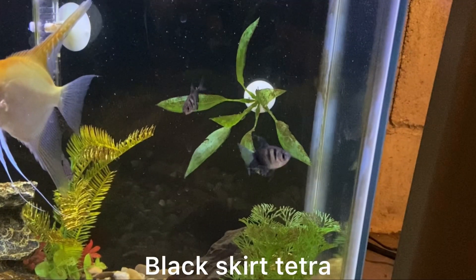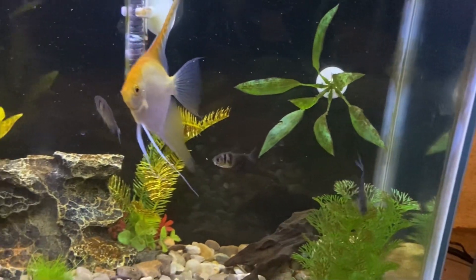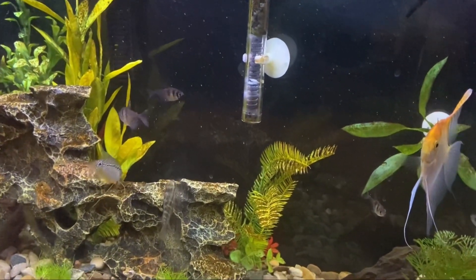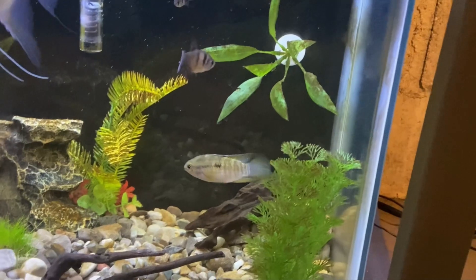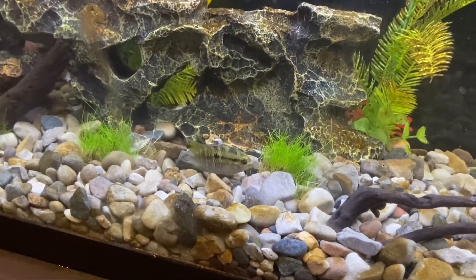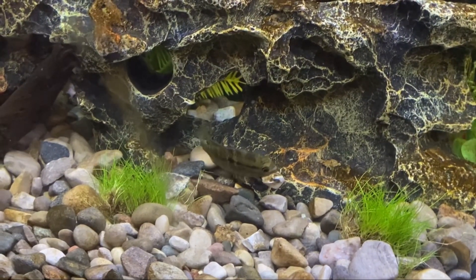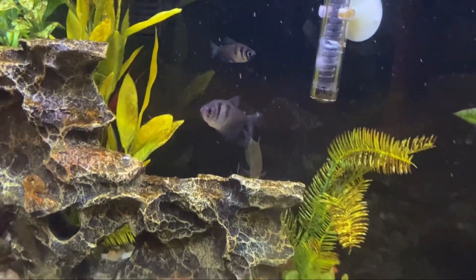It's now the next day and this is what we got — some black skirt tetras. I ended up getting 5 but now I only see 4, so I think the other fish might have eaten one. But other than that it seems to be working. For the first time ever, I've seen the cichlids swim right next to the other fish and they've been swimming all around the tank exploring. The goal with doing this is to slightly overstock the tank to divert the male aggression with a small group of these medium-sized tetras.